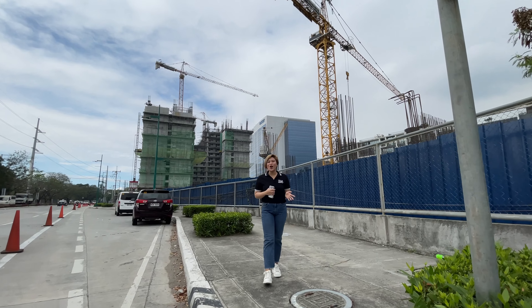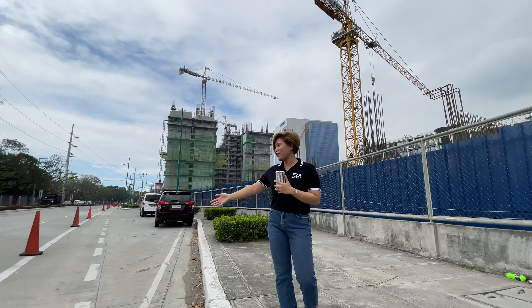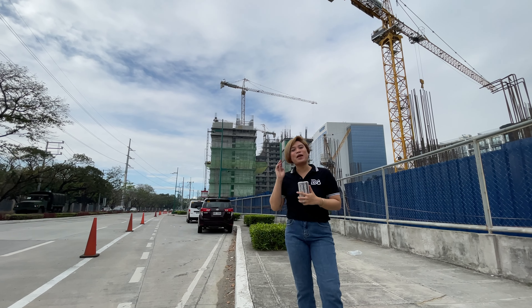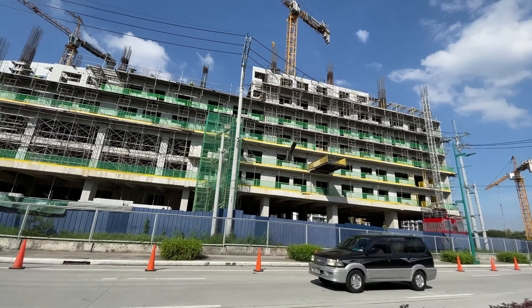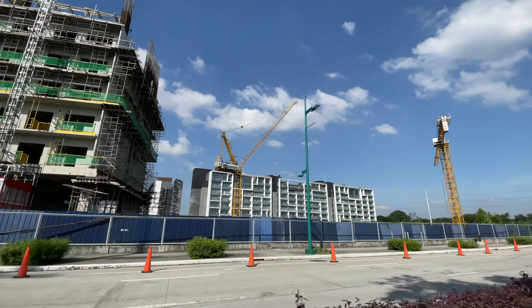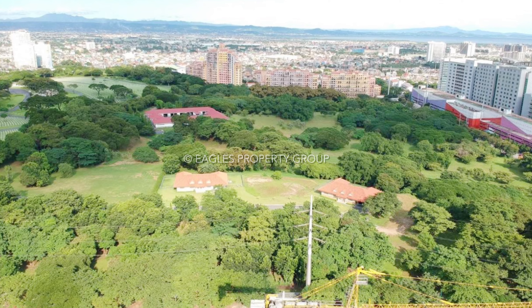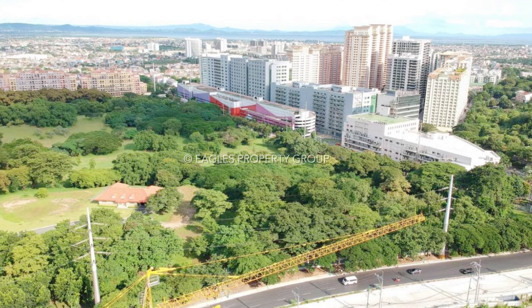Hi everyone! I'm April Arongan, your property specialist. I'm standing along Lawton Avenue and behind me is Park McKinley West. The towers facing Lawton Avenue are Towers B and D. As you can see, the view you'll get will be the morning sun, the BGC Skyline, McKinley Hill, and the greeneries.